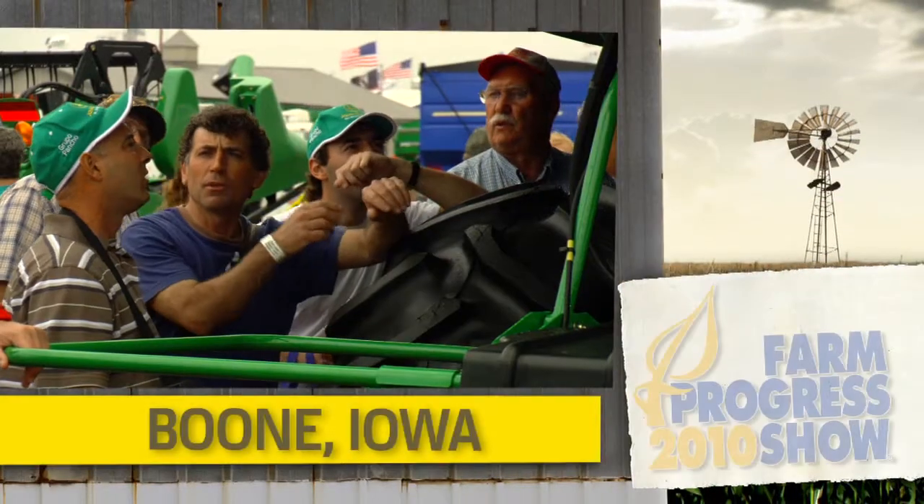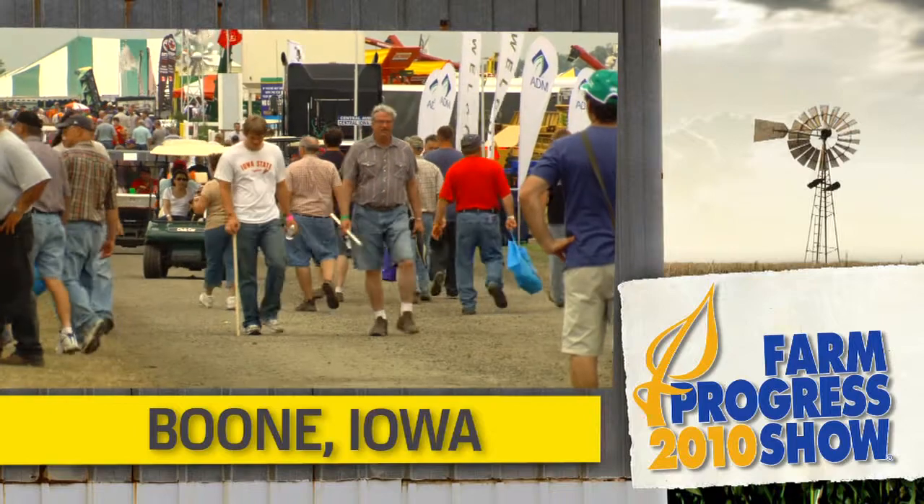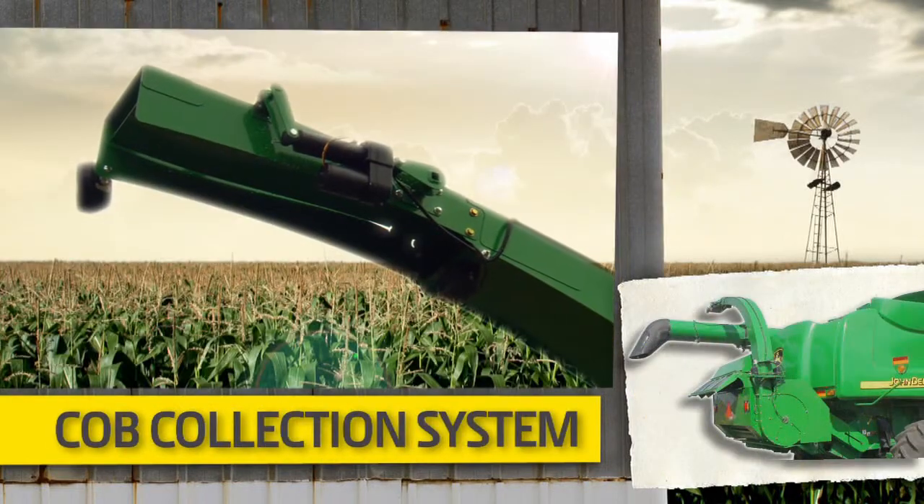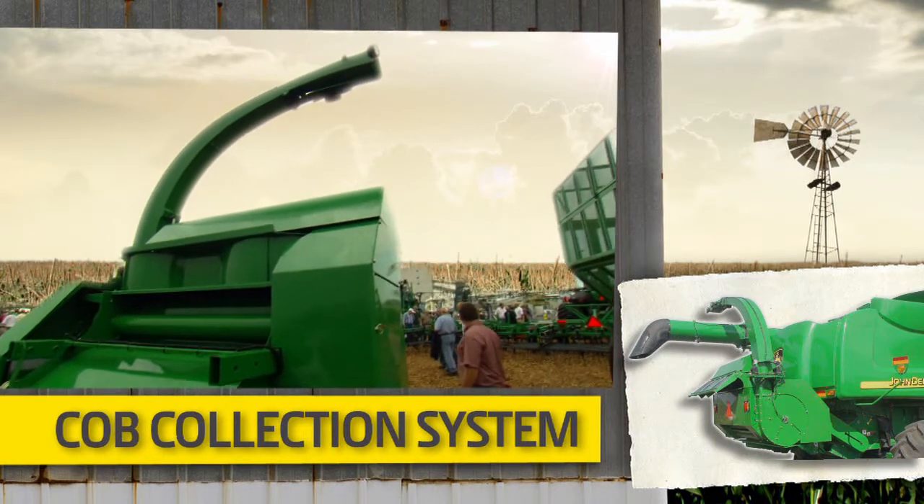We're glad you're part of the big show. Glad you joined us today because we're at the Farm Progress Show. And as usual, another great time at the Farm Progress Show — another phenomenal event pulled off by the folks from John Deere.